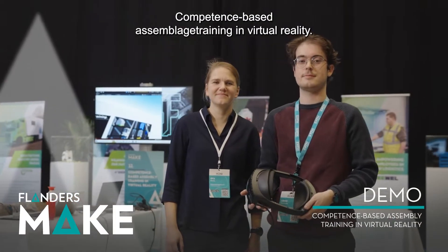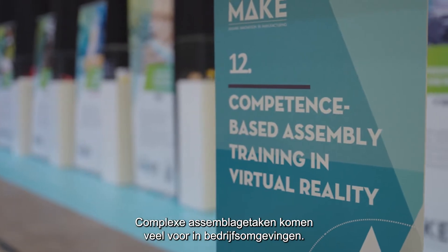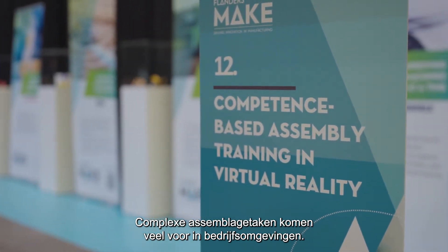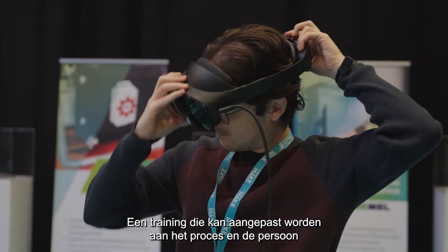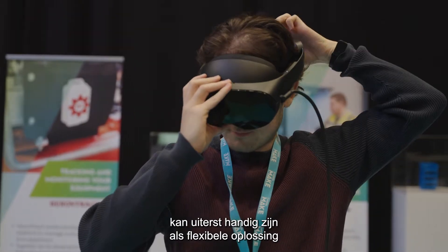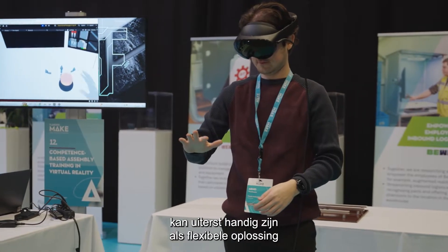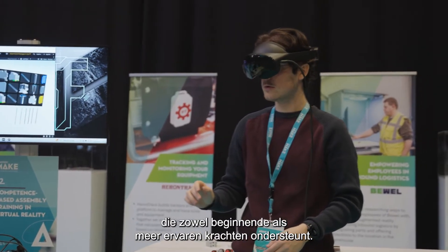Competence-based assembly training in virtual reality. Complex assembly tasks are a common feature of many industrial settings. Training capable of being adapted to the progress and needs of individual trainees can be especially useful, offering a flexible solution that supports both beginners and more experienced workers.